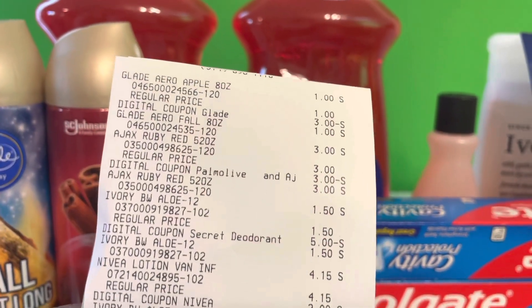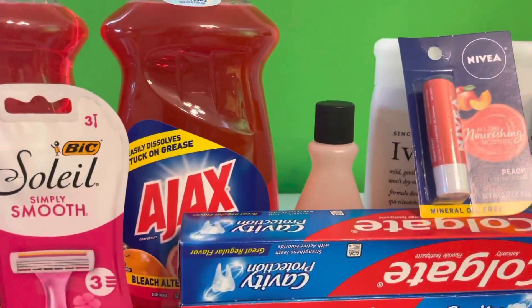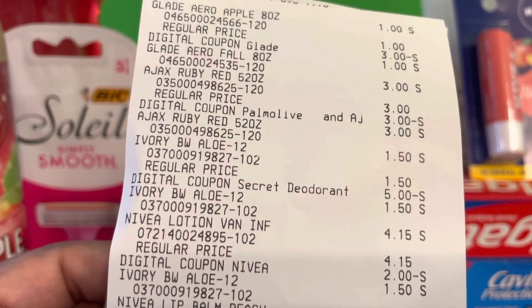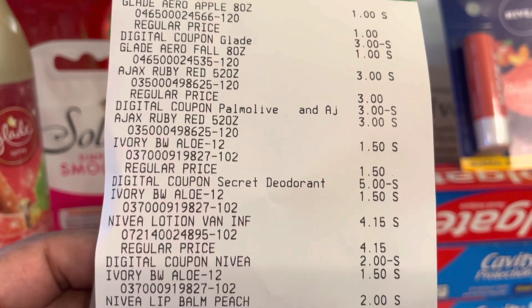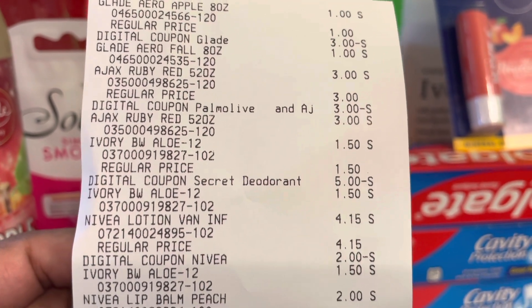If you look behind the Nivea, I have some Ivory. The Ivory is a dollar fifty. When you buy three, there is a five dollar off three coupon — it says Secret deodorant but it's attaching to the Ivory. So if you buy three, the five dollar coupon attaches.